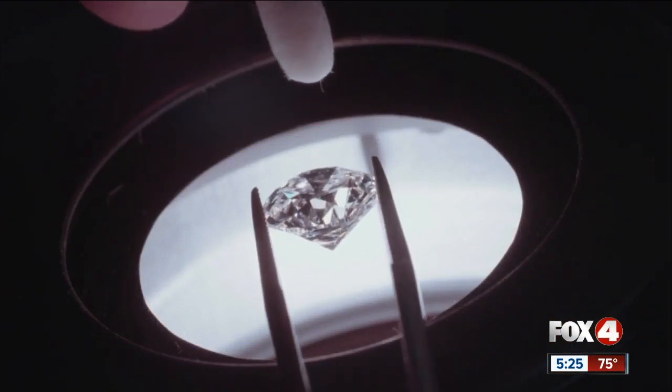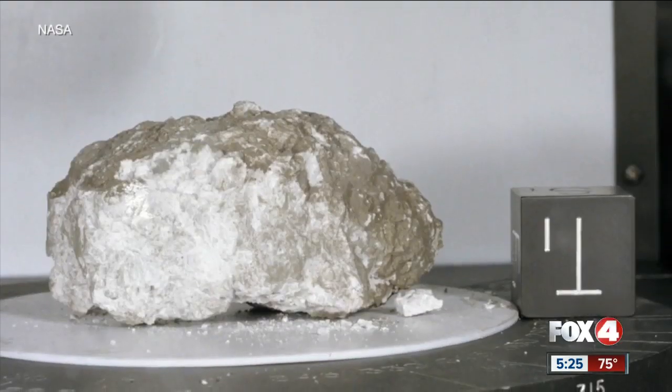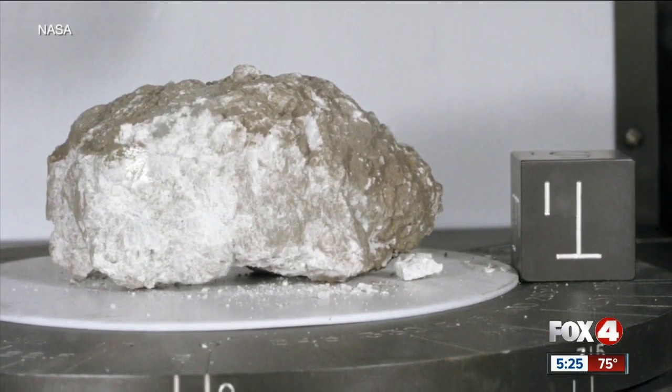More recently, in the past less than a decade, we've actually learned that the moon's rocks contain way more water than was originally realized. Just like famous diamonds and jewels, there are well-known rocks, like the one found by Apollo 15. They named it the Genesis Rock because it's a part of the primordial crust of the moon.